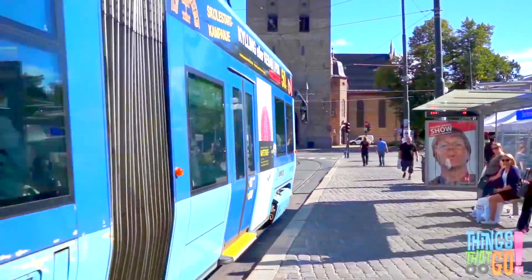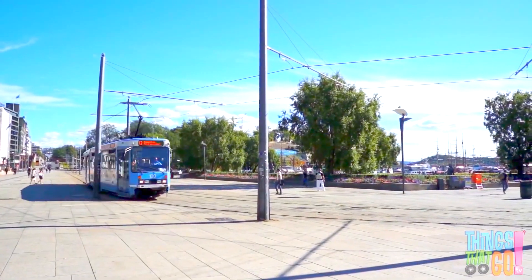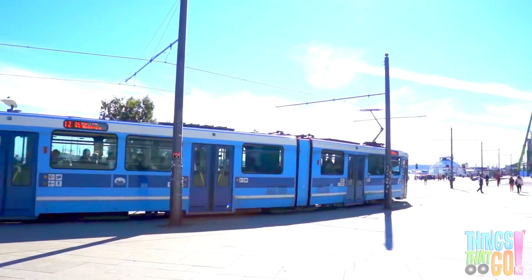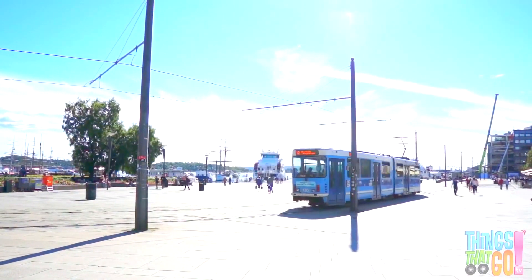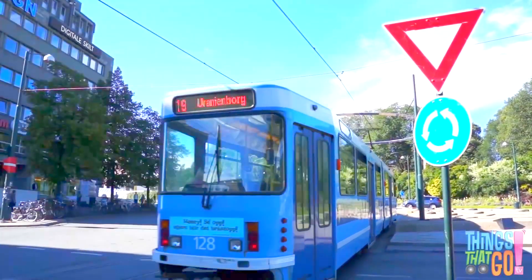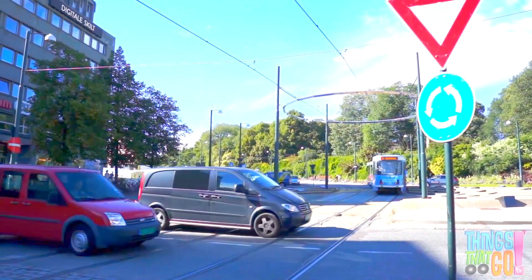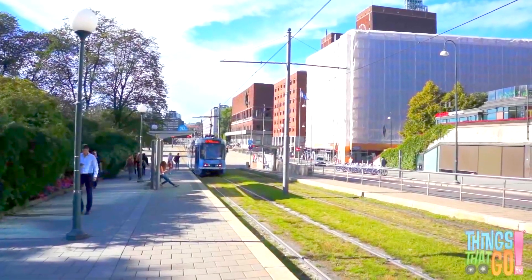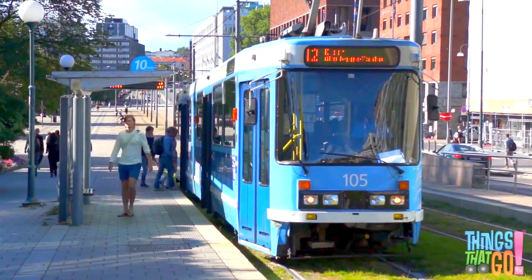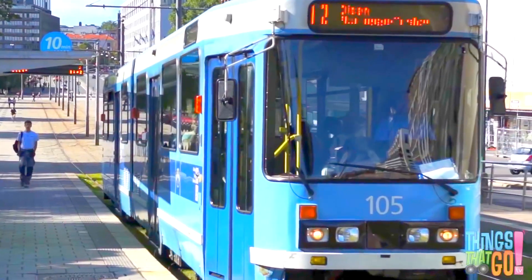How do you think the tram moves so quietly? It's because this tram is an electric tram. It moves along using electricity it gets from the overhead lines. Can you see the overhead lines above? The tram goes through the intersection, then off go the waiting cars. They make lots of stops along the way. Sometimes the rails even go over the grass.